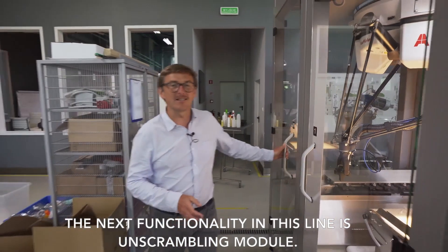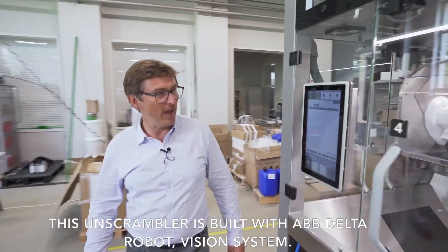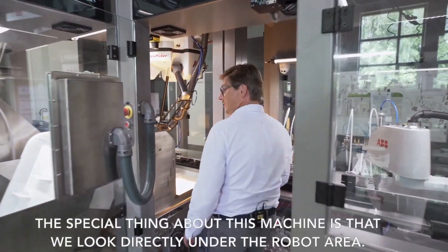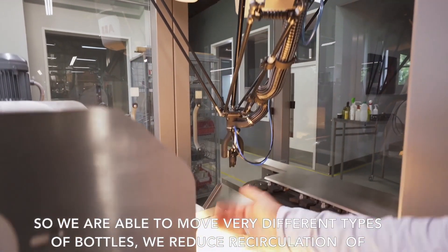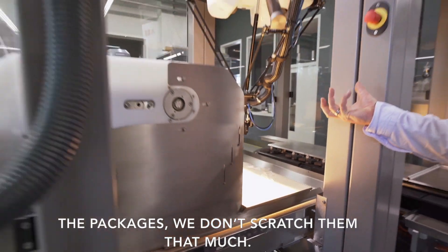The next functionality in this line is the unscrambling module. This unscrambler is built with an ABB robot, vision system, and Delta robot and vision system. The special thing about this machine is that we look directly under the robot area, so we are able to move very different types of bottles, reduce recirculation of the packages, and we don't scratch them as much.